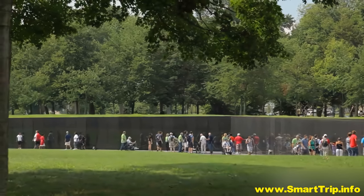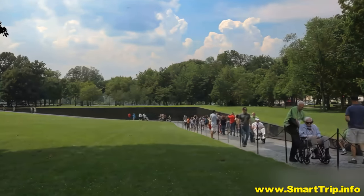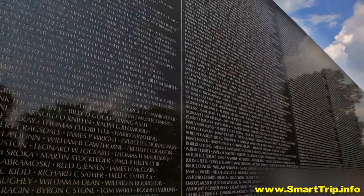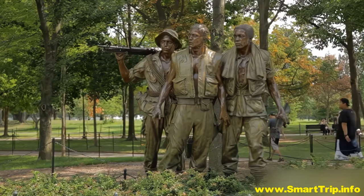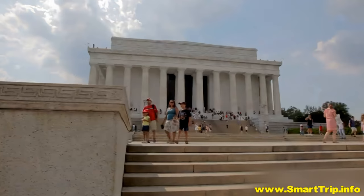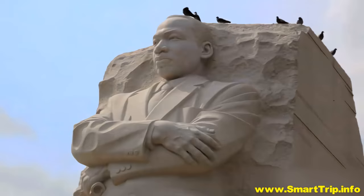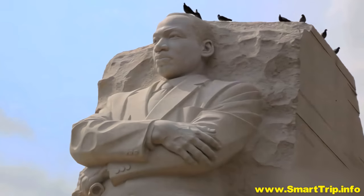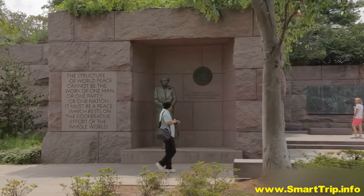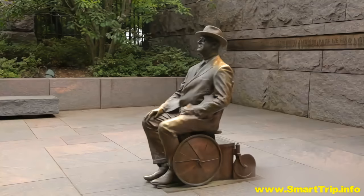Nestled in the trees is the Vietnam Veterans Memorial. Engraved in its walls are the names of tens of thousands of soldiers who lost their lives in the battlefields of Vietnam. The nearby Lincoln Memorial is where Martin Luther King Jr. made his famous 'I Have a Dream' speech. Admire the many sculptures and waterfalls at the Franklin Delano Roosevelt Memorial, further along the mall.